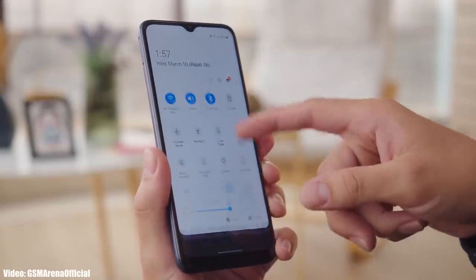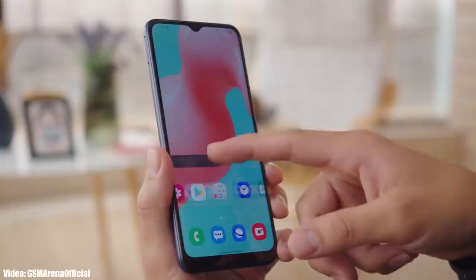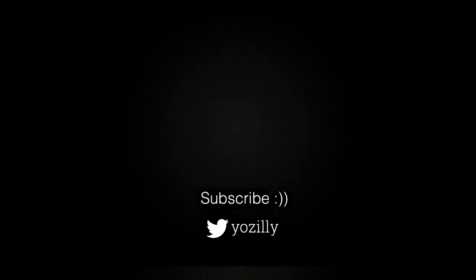Whenever Samsung releases the update for your Galaxy smartphone, I will let you know, so make sure you are subscribed to this channel. That's pretty much it — give this video a thumbs up and I'll see you guys in the next one. Peace out.